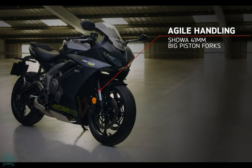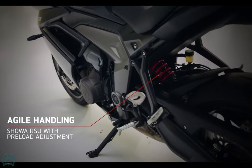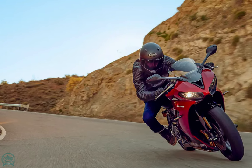The 2024 Triumph Daytona 660 will come in Carnival Red, Satin Graphite, and Snowdonia White, starting at $9,095, available at dealers in March 2024.